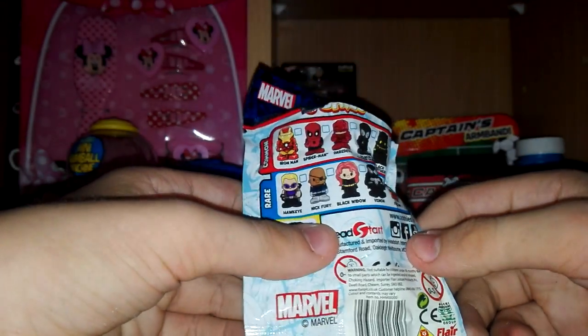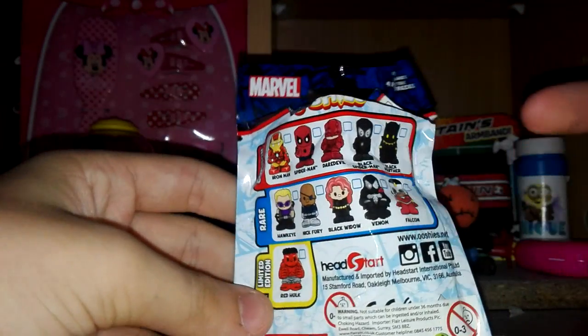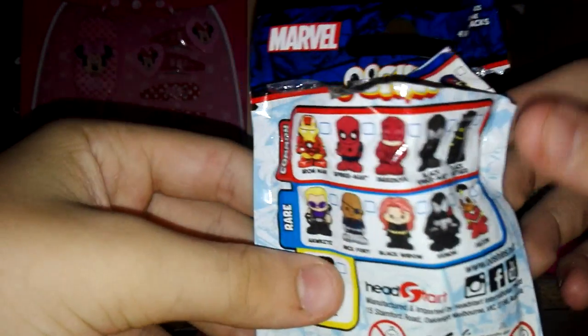They still cost $1.99 in your local toy stores. I got this from Toys R Us. Here are the ones you can collect in the blind bags, because there are also 4 packs and 8 packs, but these are the only ones you can get in the blind bags.